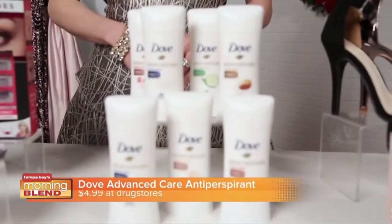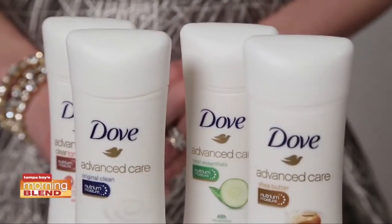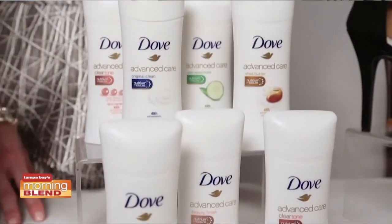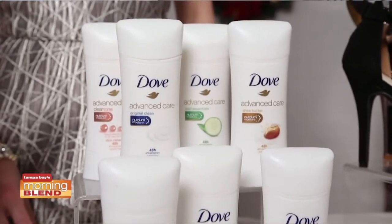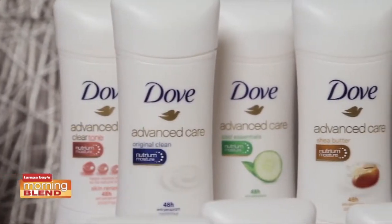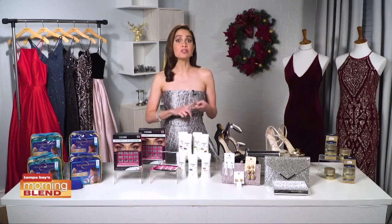From gatherings with friends to company parties, holiday busyness has us running around. Make sure your deodorant stands the test of time. Dove Advanced Care Antiperspirant provides 48-hour odor and wetness protection, plus skin care benefits for softer, smoother underarms. It's made with Dove one-quarter moisturizers and nutrient moisture, which helps skin retain its moisture balance over time and aid in the skin's natural renewal process. The formula helps address conditions such as irritation, uneven skin tone, dryness, and red marks, in addition to odor and wetness.